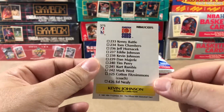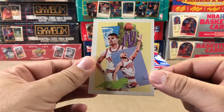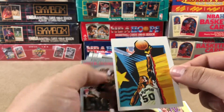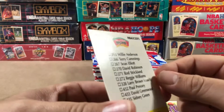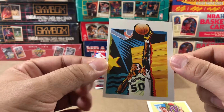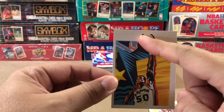Here we go, Kevin Johnson. This one's nicely centered. Beautiful card. Where's Grant? There's Mr. David Robinson. Jesus Christ, this card is terribly, terribly stamped. Wow. That is so off-centered. I mean, look at that — you can see where it cuts off at the top.